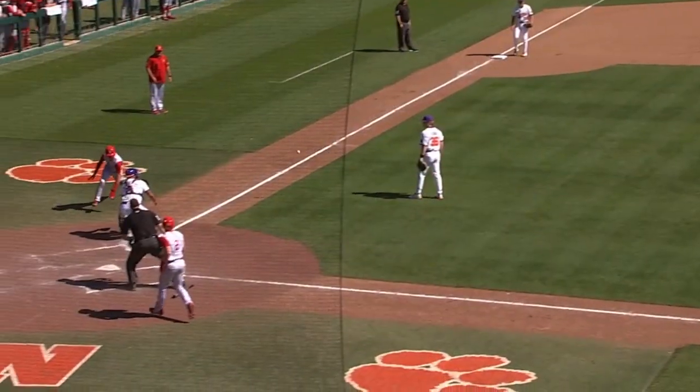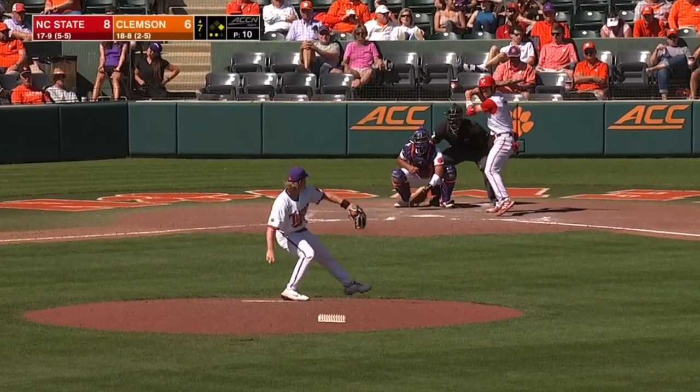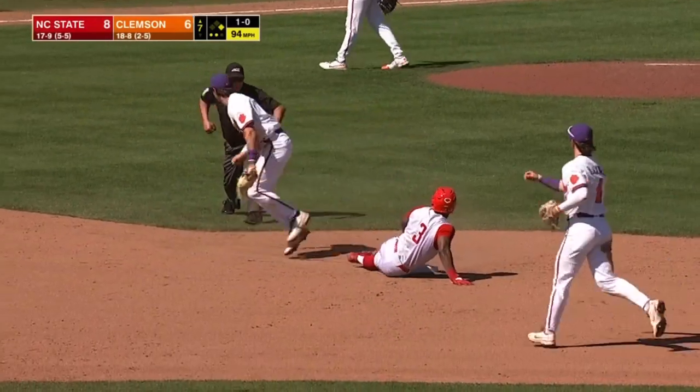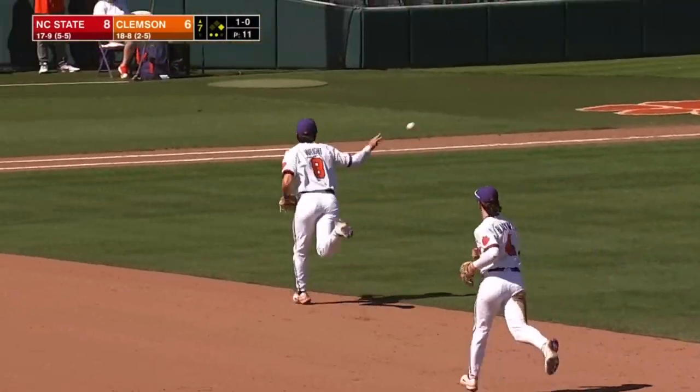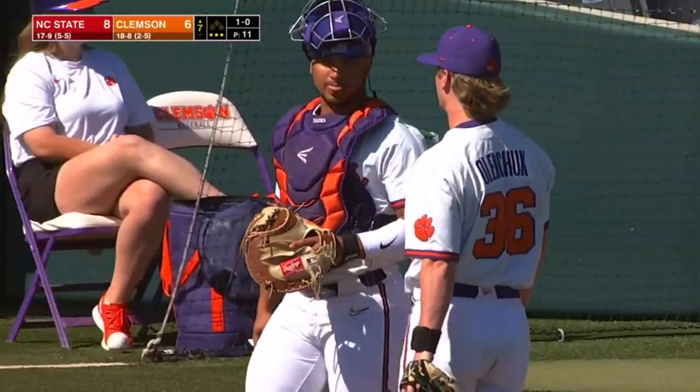Tried to get him on the slider but he left the spinner up rather than getting that good bite he had earlier. Third-place hitter in their order. Runner goes, throw down — out. French firing to Blackwell, retiring Devontae Brown.